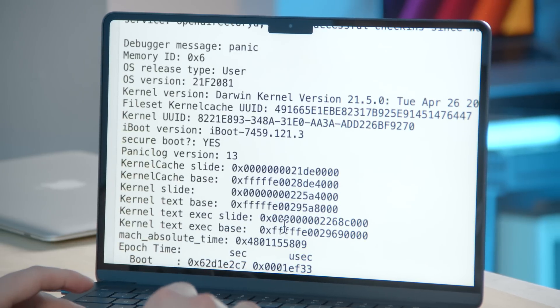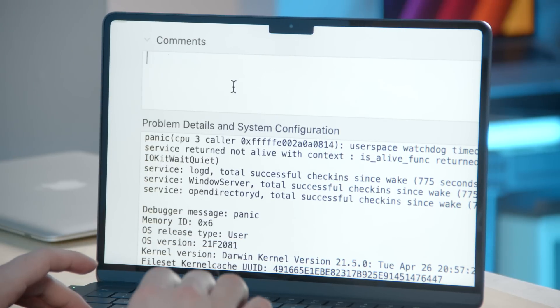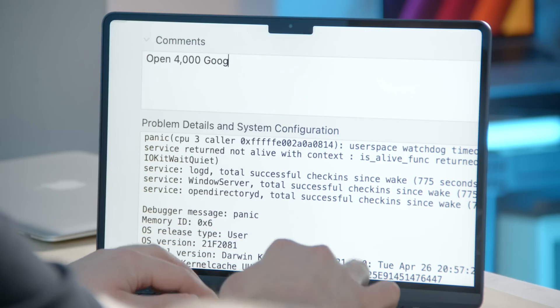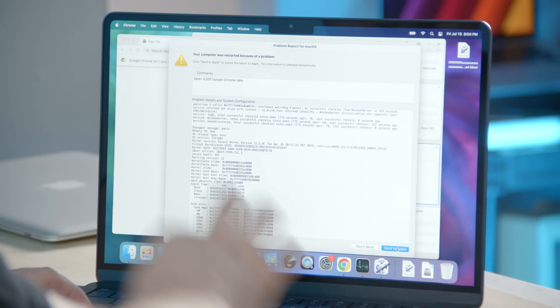Let's see if it gives us an error when it boots up. Your computer was restarted because of a problem. Let's hit report — it did panic. It actually did kernel panic: panic CPU three caller code. So impressive. Do I send this report to Apple? Provide any necessary steps to reproduce the problem. Open 4,000 Google Chrome tabs. Maybe that will help the feedback team. Send to Apple.